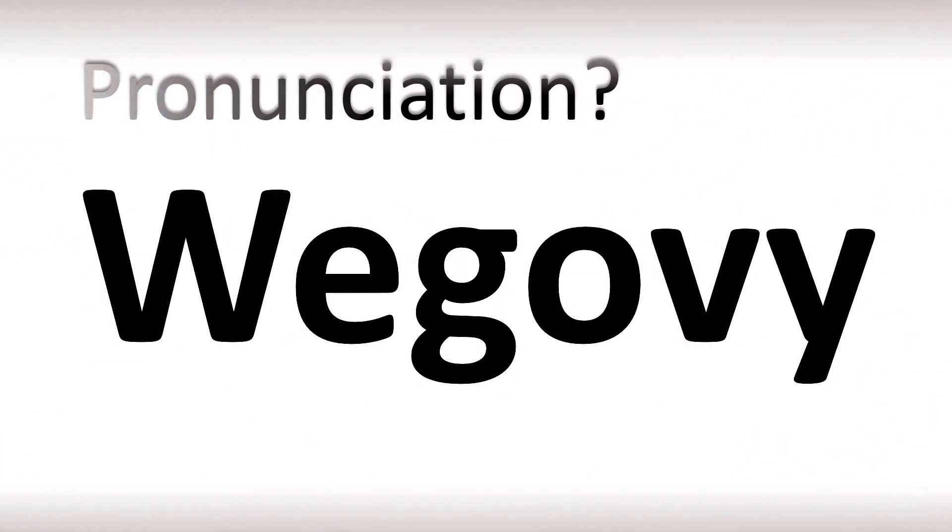More videos for you here to learn more correct pronunciations. Like this video if you found it useful — I appreciate your support. More videos for you here to learn more. Thanks for watching.